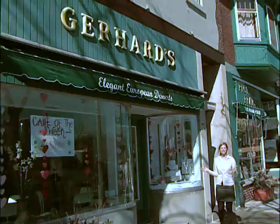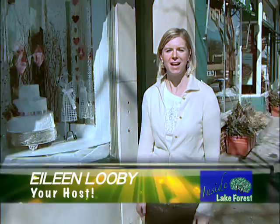Welcome to Inside Lake Forest. I'm Eileen Lubbe, your host, and today I have the pleasure of visiting Gerhard's Elegant European Desserts. I'm going to be meeting with Mary and getting a full tour. Let's step inside.